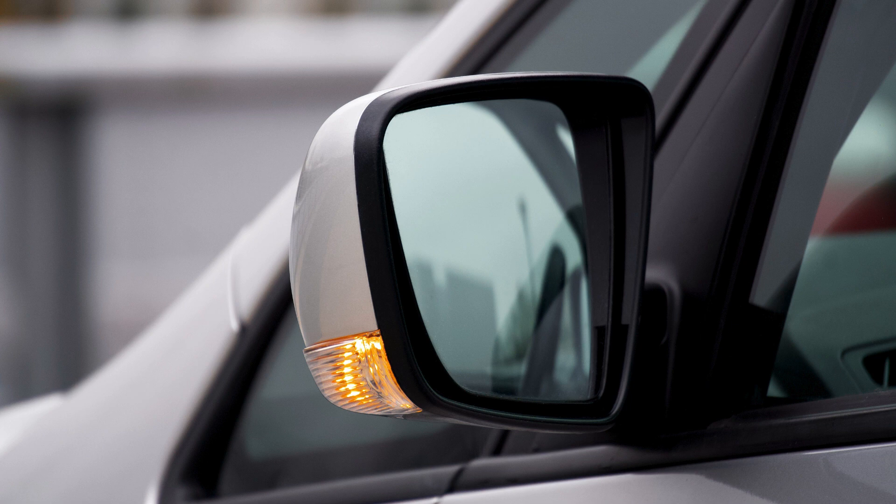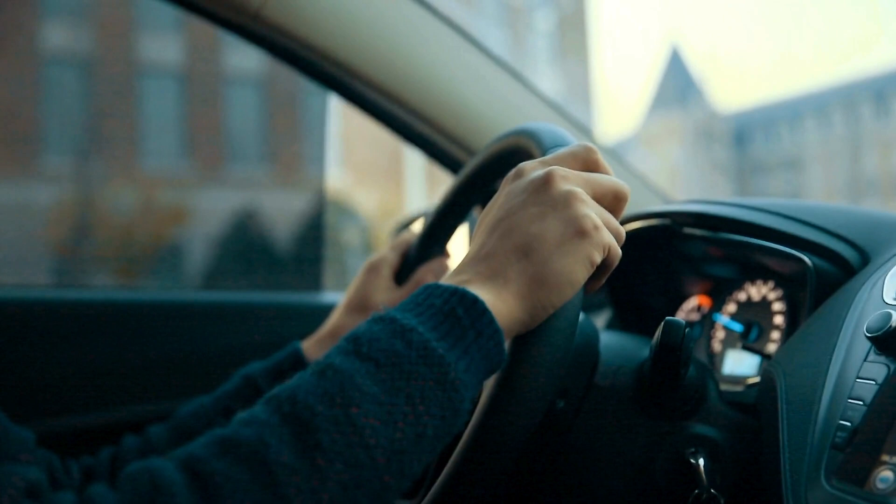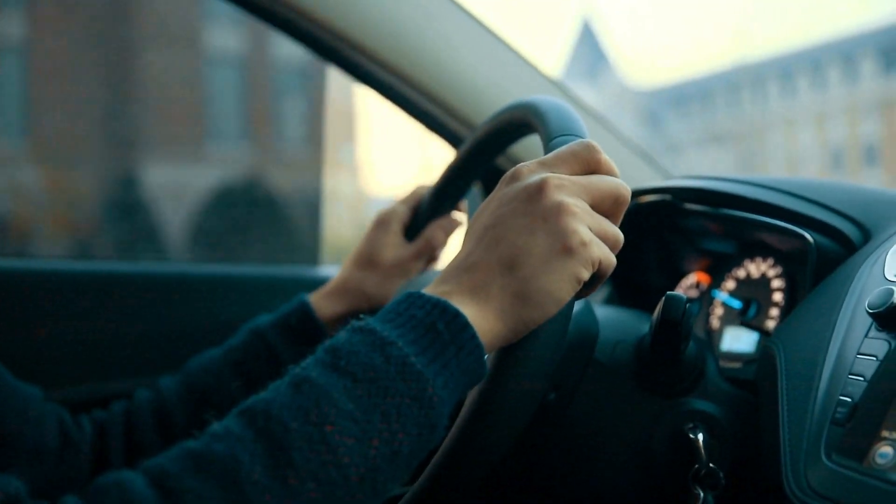The SX brings premium tech including a cabin camera system and a rear-seat entertainment system. The SX Prestige, the top-of-the-line trim, boasts unique styling and second-row VIP lounge seats with leg rests for ultimate comfort.